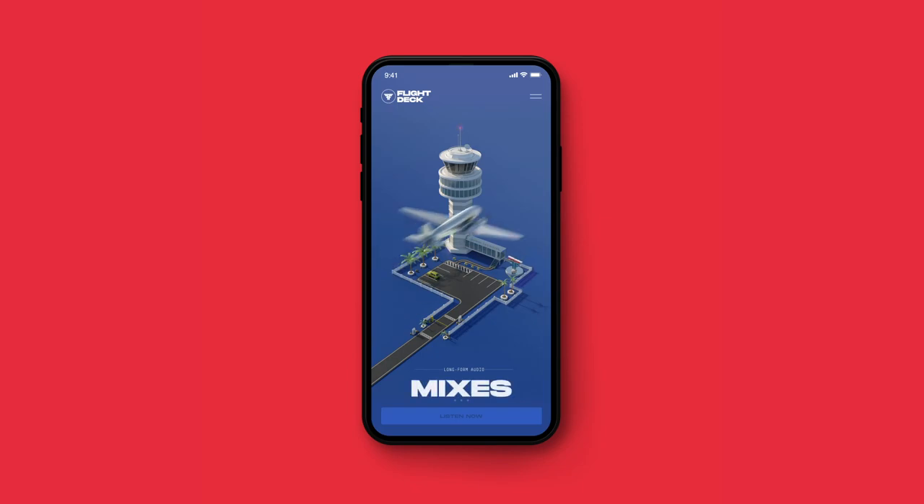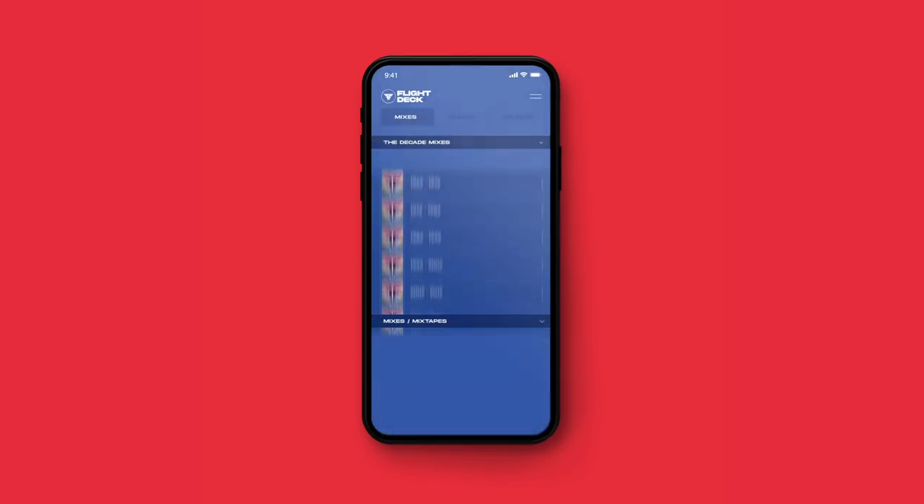Flight Deck is split into three categories: Mixes, Tracks, and Selects — all powered by an intelligent music player that works akin to any other streaming app.